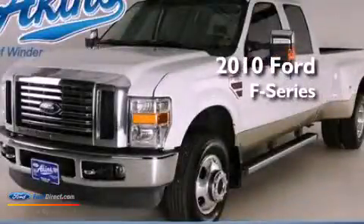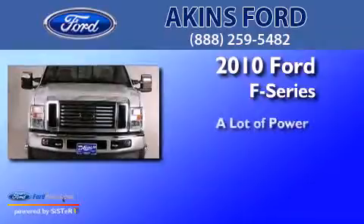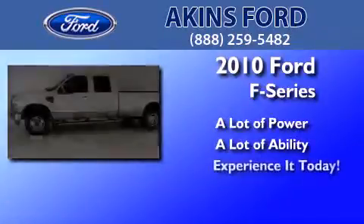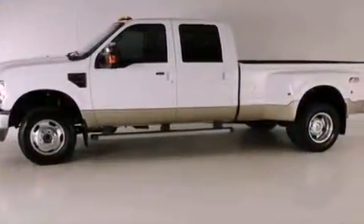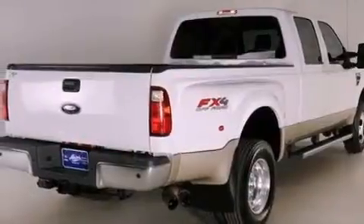This is a certified pre-owned 2010 Ford F-Series. Features include a sunroof, heated seats, Bluetooth cell phone integration, and a limited slip differential.